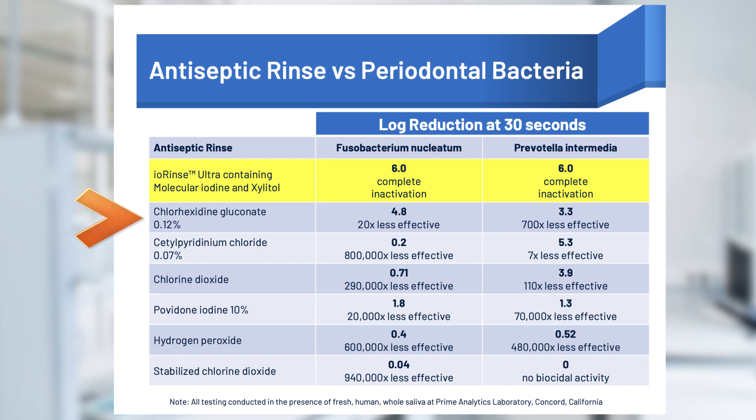The next most effective rinse was chlorhexidine gluconate, but its effectiveness was limited, ranging from being 20 times less effective to 700 times less effective than IORINSE ULTRA. The other rinses were tens of thousands of times less effective, hundreds of thousands of times less effective, or not effective at all.